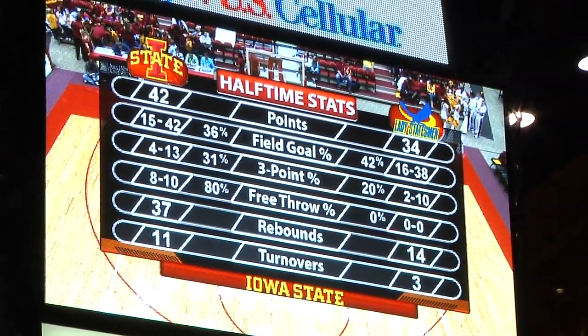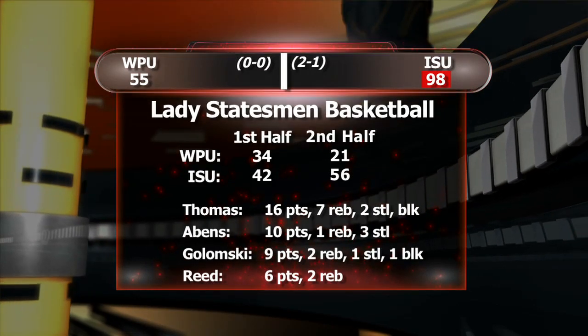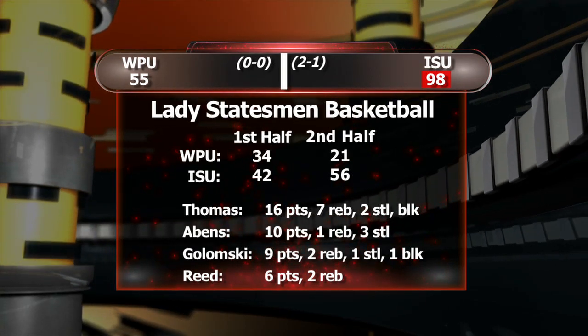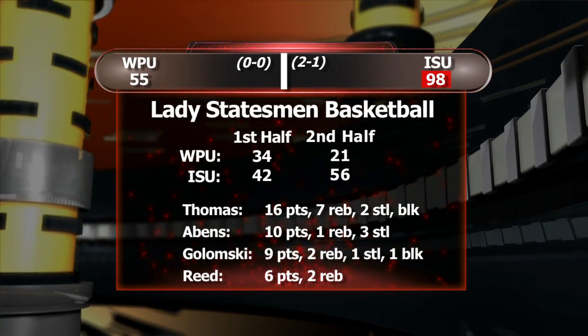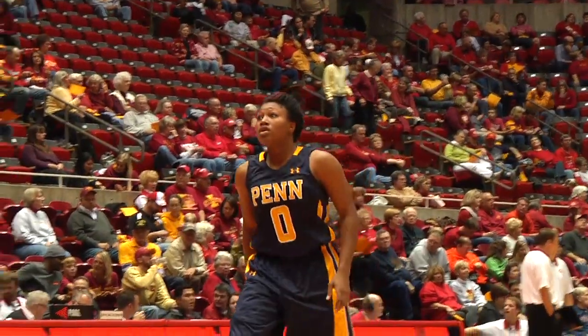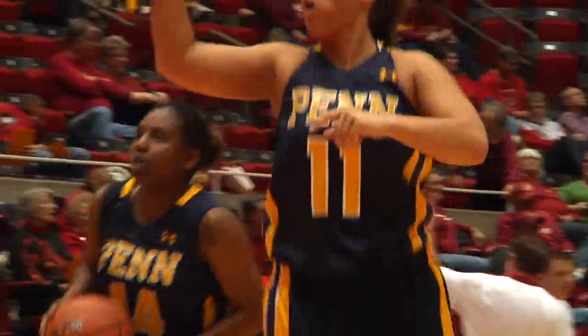Heading into halftime, Penn was down 42-34, but the home team widened the gap in the second half, winning 98-55. In the second stanza, Iowa State hit 71% of its shots to hold a 49% to 36% edge in field goals. The Cyclones also committed only four fouls and did not allow the Lady Statesmen to reach the free throw line the entire game. Oriole Thomas led WPU with 16 points and seven rebounds, while Sam Avins also reached double figures with 10 points.